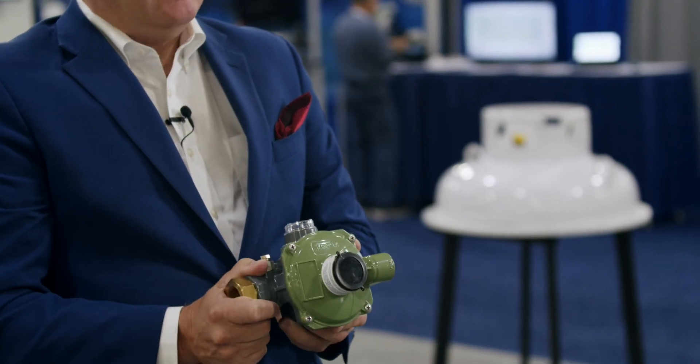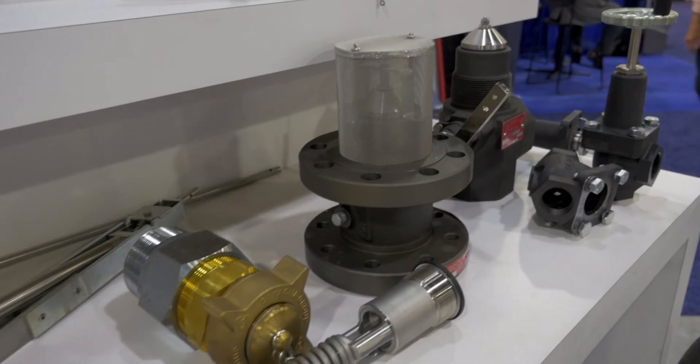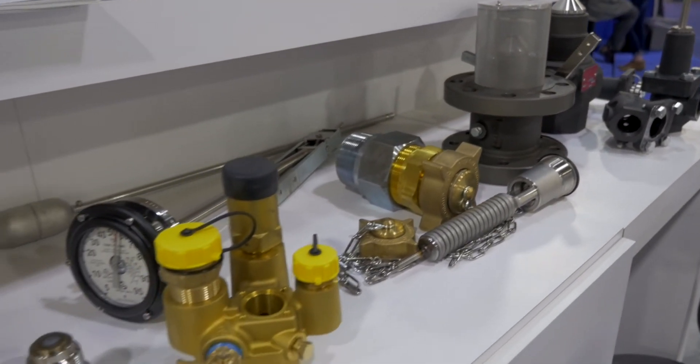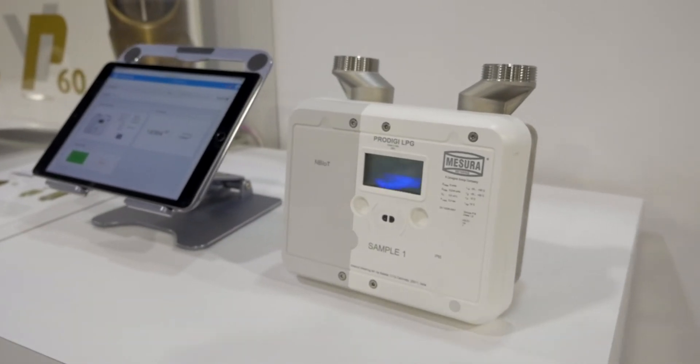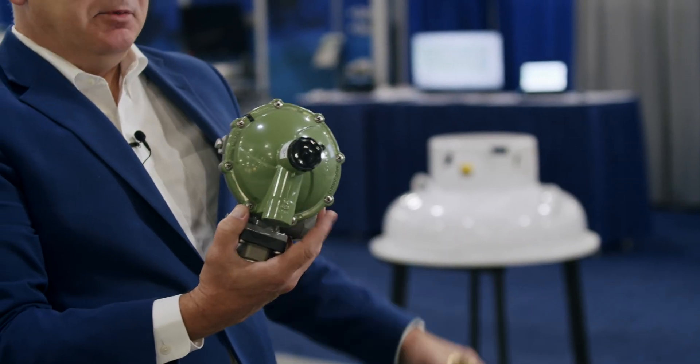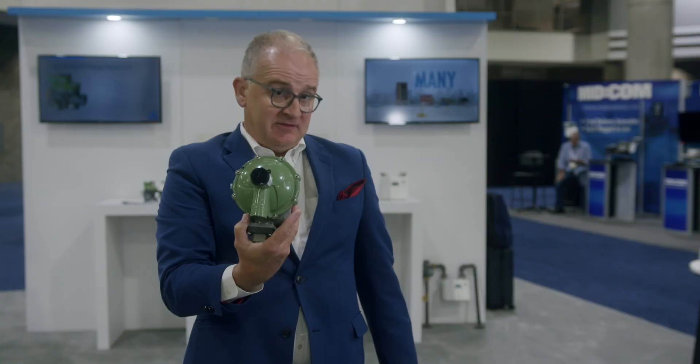Instead of dumping product out the relief valve — and anybody that's been in the propane industry, that has a propane company, has had the situation where a regulator fails and you've emptied the contents of a propane container — it's investigated, you find the regulator has failed and the tank is empty. While that relief valve was lifting, the pressure downstream to the appliances was also the same pressure that the relief valve lifted at, so it was an elevated pressure. Less than two pounds, so it's safe — however, it's still an elevated pressure that was seen within the building.